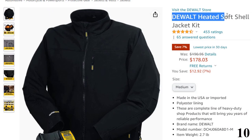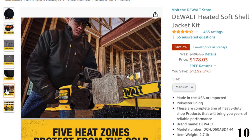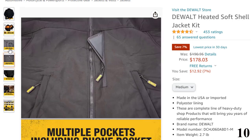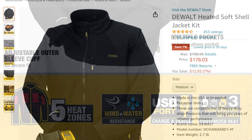Number 10: DeWalt Heated Soft Shell. This heated jacket is here with 7% price off — now you can get it at around $178. DeWalt's heated soft shell jacket is powered by a 20V battery to provide continuous heat and core body warmth. It is equipped with heating elements in 4 core heating zones: left and right chest, upper arms, and upper back. The jacket has three temperature levels — low, medium, and high — plus a preheat mode to feel cozy and comfortable.